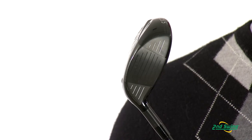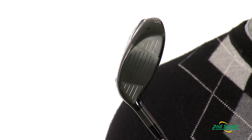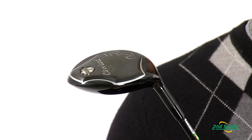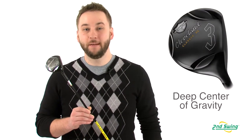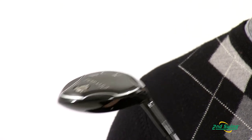Enhanced variable face thickness technology creates incredibly fast ball speed on off-center hits for unprecedented forgiveness. The center of gravity has been moved deeper in the clubhead to promote mid-high launches and a more penetrating ball flight.